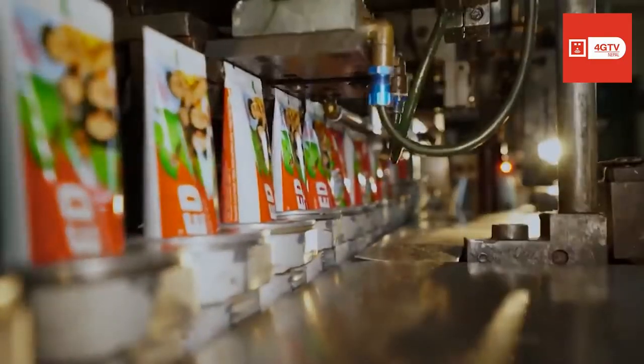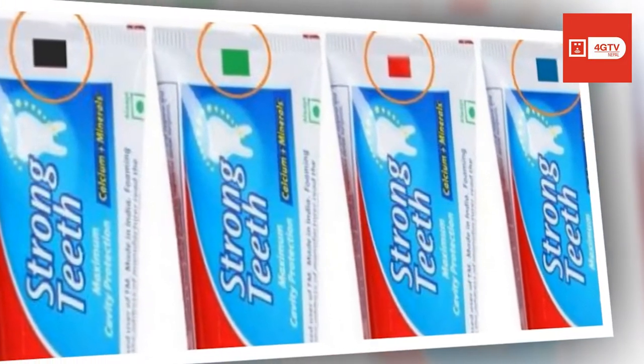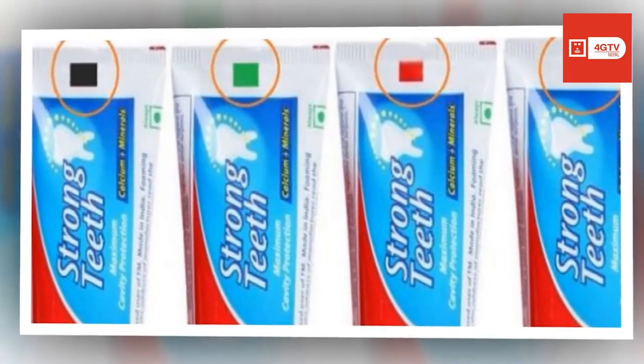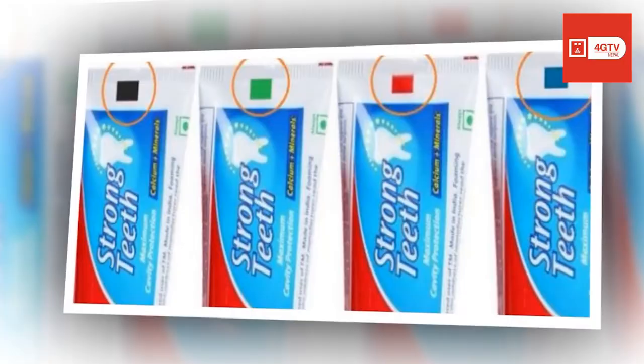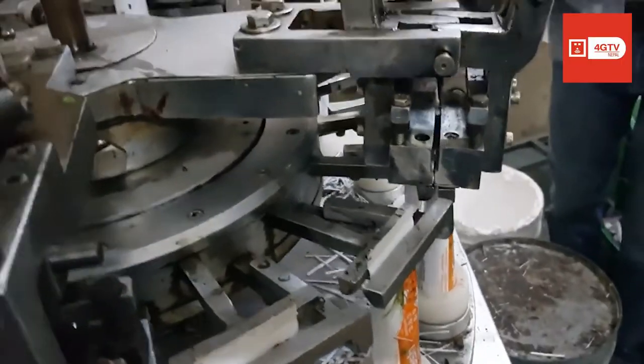The marks are read by light beam sensors, which notify machines where the packaging should be cut, folded, or sealed. These marks do come in many colors and they're not limited to green, blue, red, and black. Different colors are used on different types of packaging or with different sensors and machines. However, all the colors mean exactly the same thing.